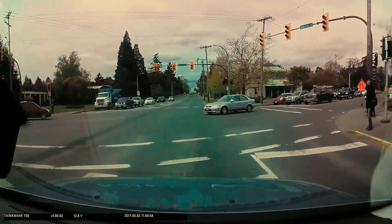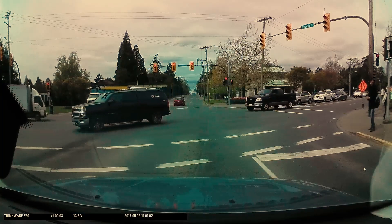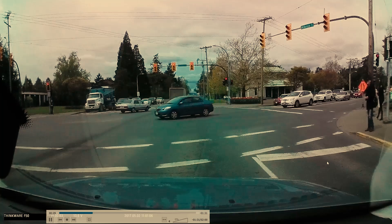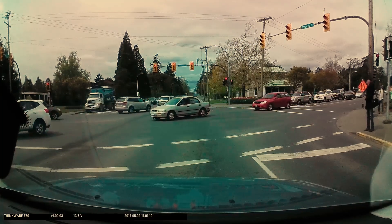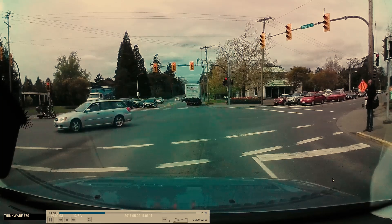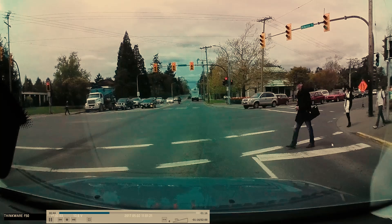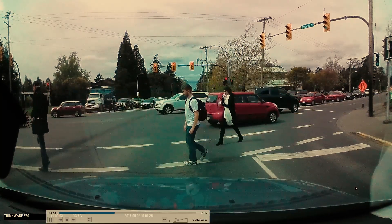Coming up here, the light is red. The vehicle approaching on the right is going to just disregard the stop line and pull forward. This is why we need to stop before the stop line — we need to check to see if anyone's using this crosswalk. The habit of just quickly making a right turn here catches up with these drivers.